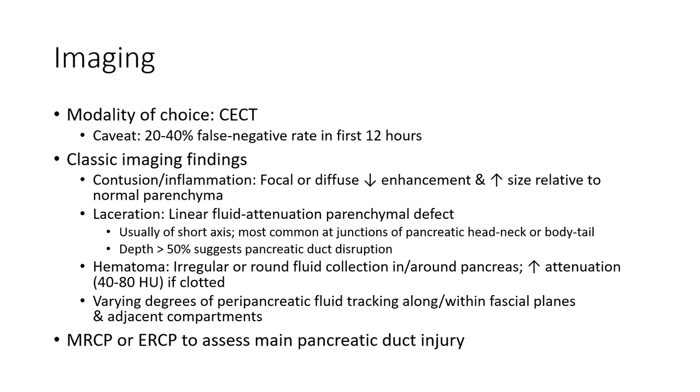Imaging modality of choice is contrast-enhanced CT. There is a 20 to 40% false-negative rate on the first scan. Classic imaging findings include the following.